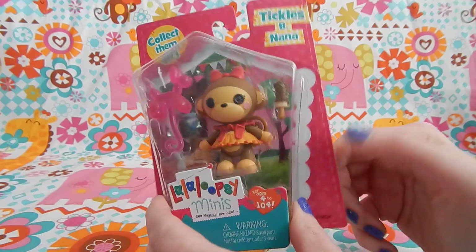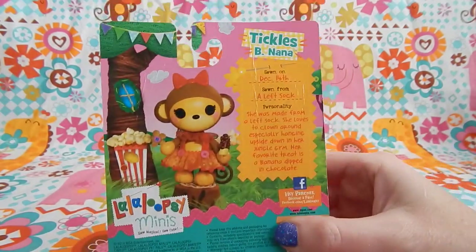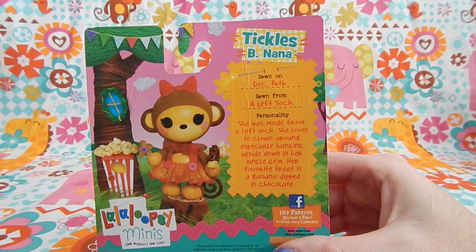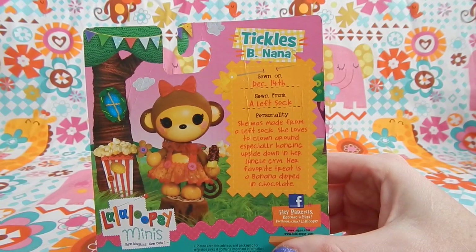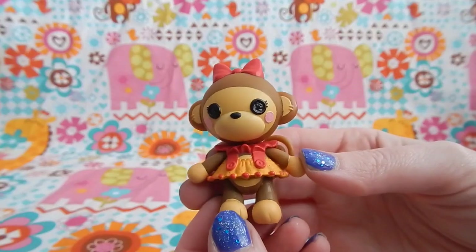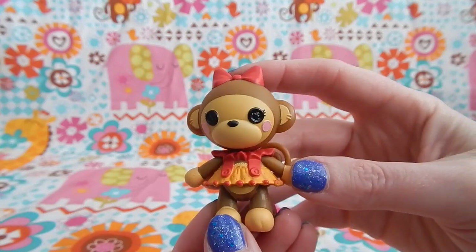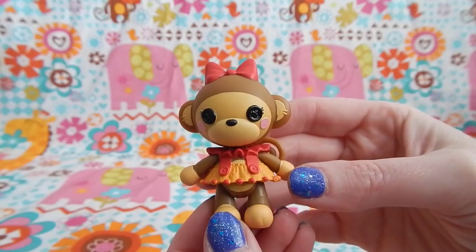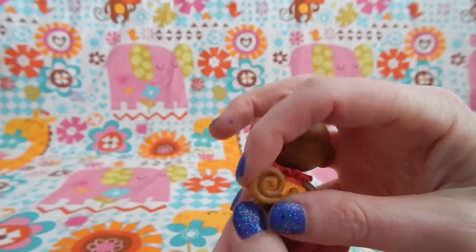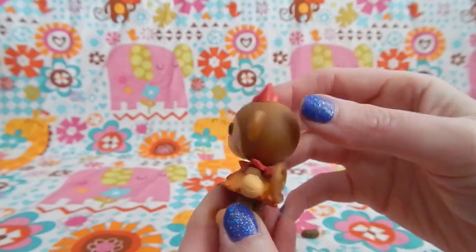Let's start with Tickles Banana. On the back it says: Sewn on December 14th. Sewn from a left sock. Personality — she was made from a left sock. She loves to clown around, especially hanging upside down in her jungle gym. Her favorite treat is a banana dipped in chocolate. Tickles comes wearing a red and orange dress and she also has a matching red bow right on the very top of her head.